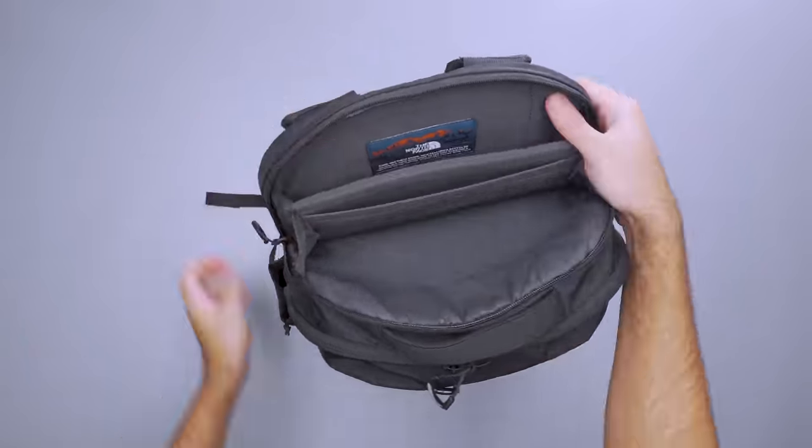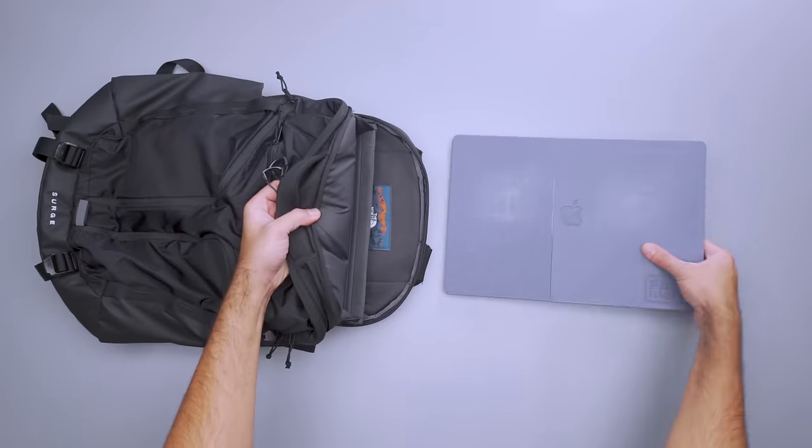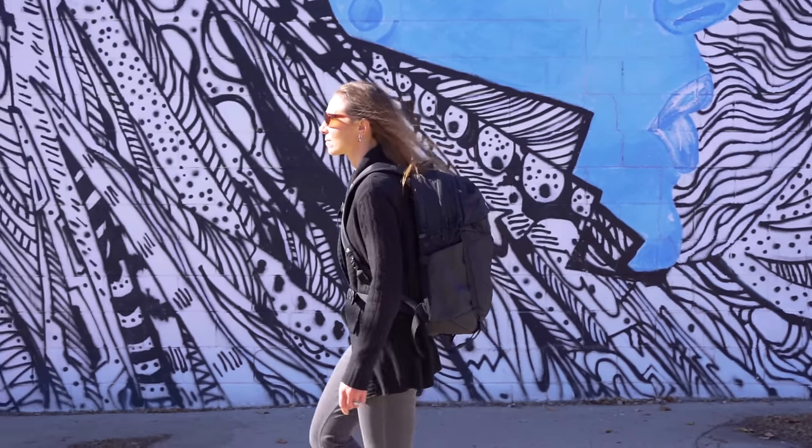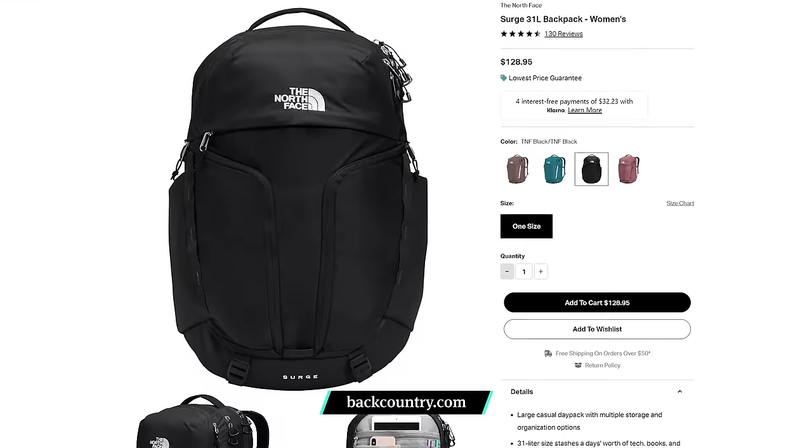There's also a laptop compartment that can hold a 17-inch computer as well as a tablet. This is the tallest pack out of the four, and while that's great for larger tech, petite users may find the curved and padded back panel too long. Instead, consider opting for the women's version, which is a half inch shorter than the original. The Recon is the most similar to the Surge, though it has a more adventurous edge and a sleek look with features that help it blend in outdoors as well.